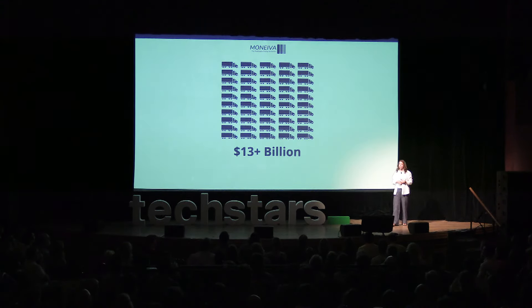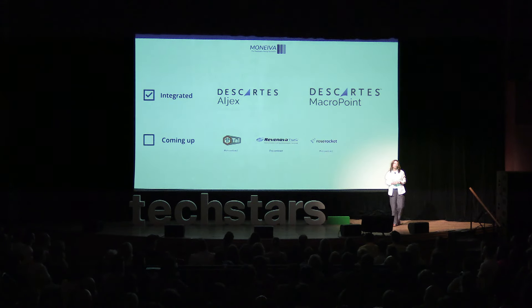We make money based on the number of loads a supply chain company moves. As we move into supply chain payments, our revenues will also include a percentage of the value of every transaction. With millions of supply chain companies eager to escape the unpredictability of surcharges, this is a $13 billion market opportunity with our current AI visibility engine. One of our go-to-market strategies is integration with transportation software, and we recently kick-started that by integrating with Descartes, one of the largest logistics software companies in the country. Thank you.